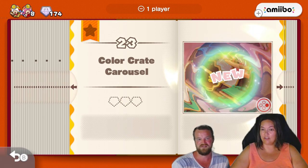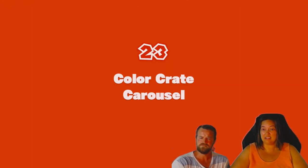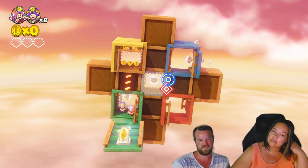Color crate carousel. Carousel — does that mean it's going to be spinning? Rotating? I think so, yeah. Somehow? Super cute.